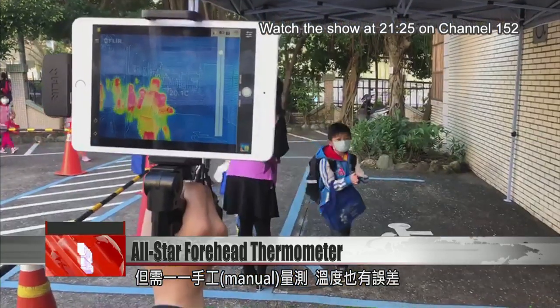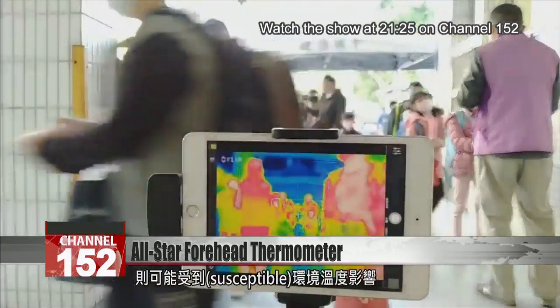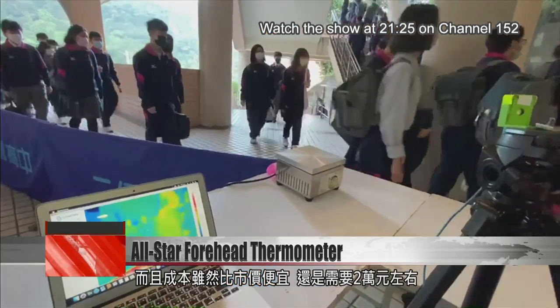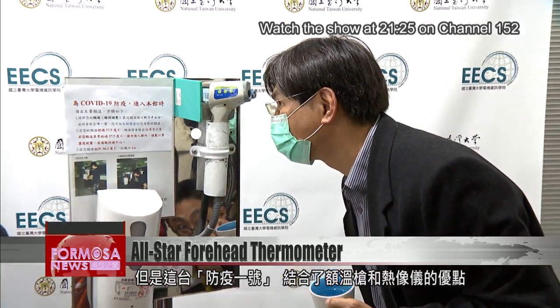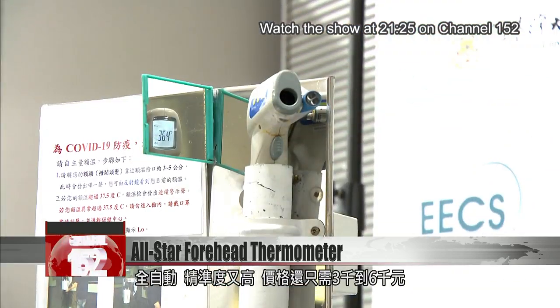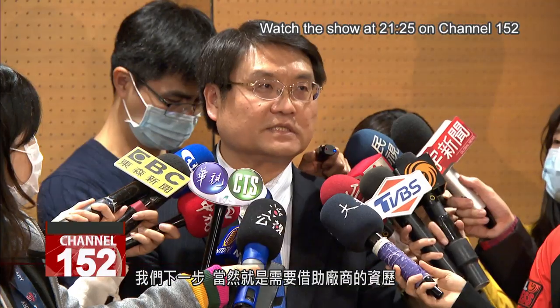This simple device costs just five or six NT to make, but each temperature has to be taken manually and the error rate is quite high. Researchers have made an infrared sensing device that is cheaper than market products but still costs 20,000 NT to produce and is susceptible to environmental disturbance. But this device combines the best of the simple forehead thermometer and an infrared sensor — it's fully automated, highly precise, and only costs three thousand to six thousand NT.